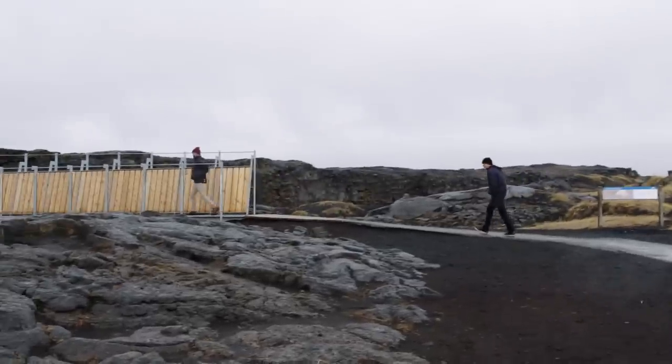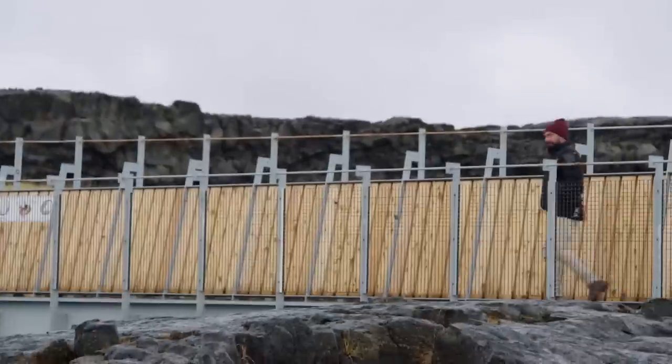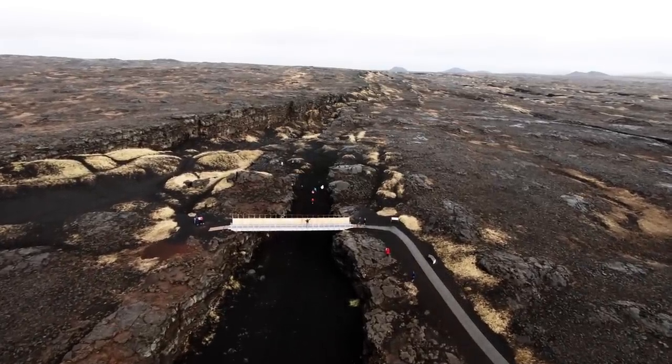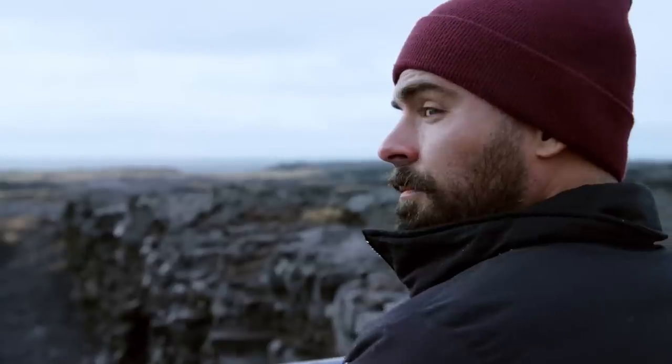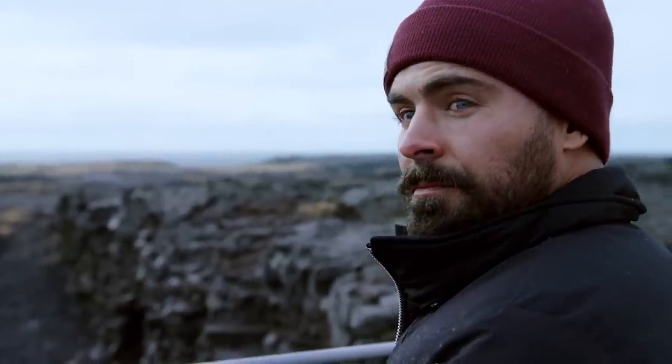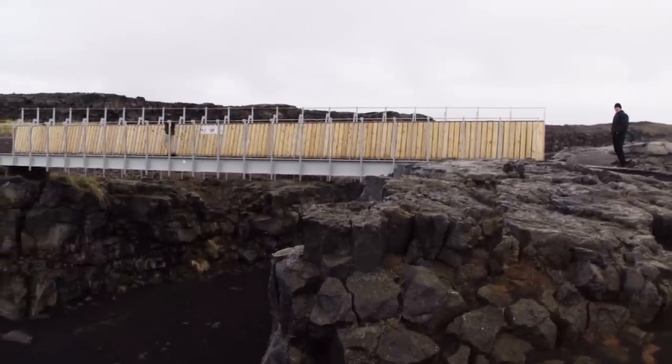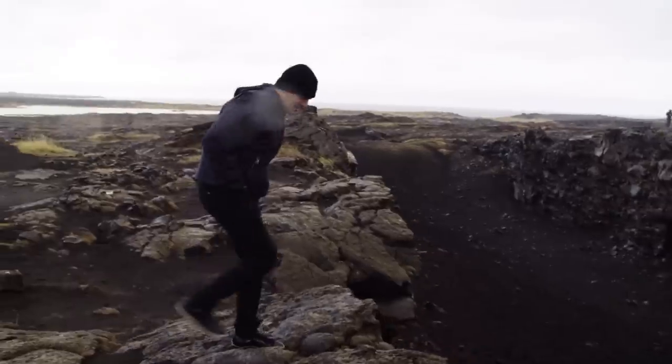I'll stay here on this continent and you go to the other continent. This bridge allows us to walk from one moving tectonic plate all the way to the other, which is weird if you think about it. Darren promises me it's safe as he sends me across the bridge. This is so wild.